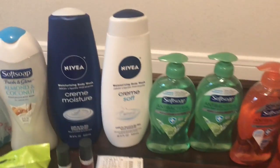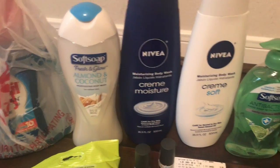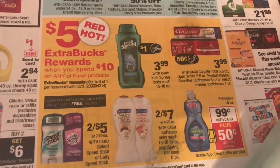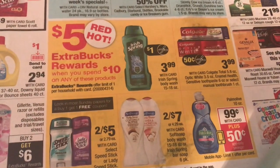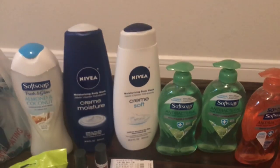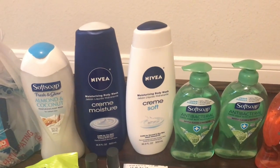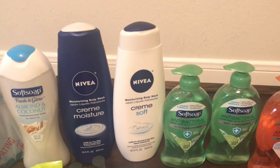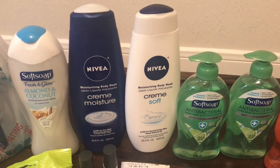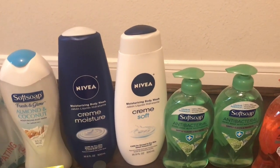Next up, the soft soap body wash should actually be with this right here. I did the deal where you spend $10 and get $5. I picked up four of the soft soap hand soaps and one body wash. I attempted to use a $2 off six body wash CRT but it was kicked back to me, and I think that's because I overpaid an extra buck. I also had the Nivea, which were on sale for $2.99.